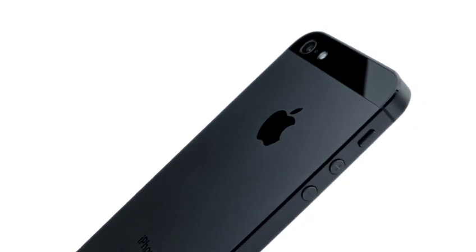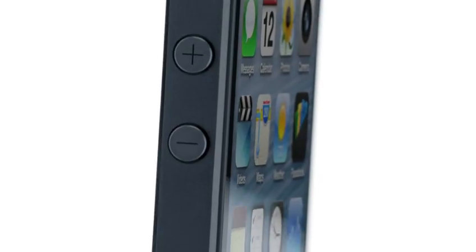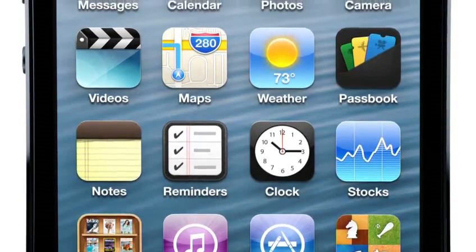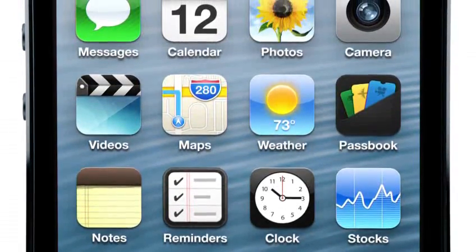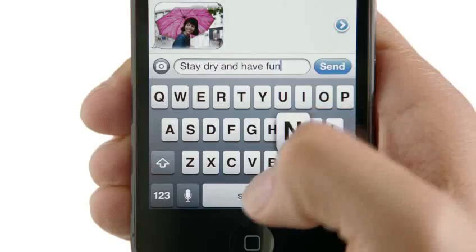iPhone 5 is the result of this approach. It's been completely redesigned, and for the first time ever, we've increased the size of the display. By making the screen taller, but not wider, you can see more of your content, but still comfortably use it with one hand.